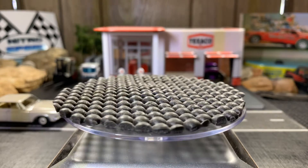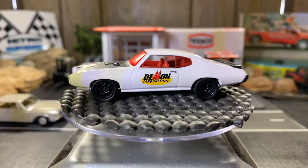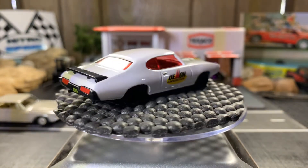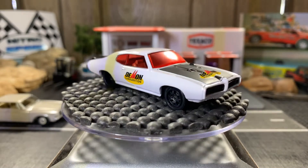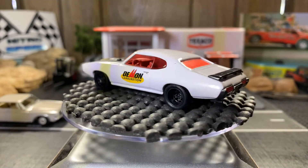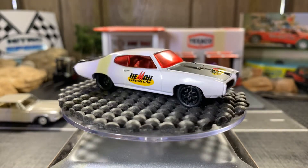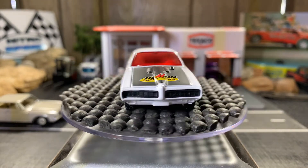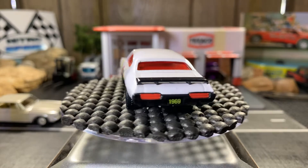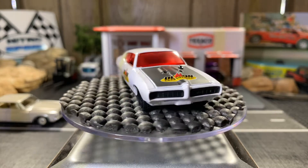Pontiac GTO 69, part of the M2 series. It's pretty sweet looking — very finely detailed. Really cool-looking car. Nothing opens on this but it's really beautiful. I really like this casting. I like the M2s, Johnny Lightnings, and Greenlight — Auto World is pretty cool-looking too. So finely detailed.